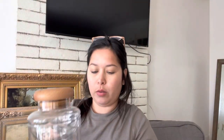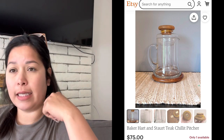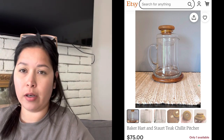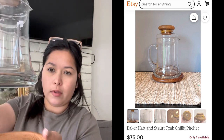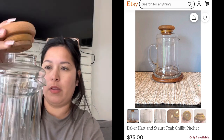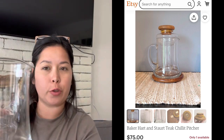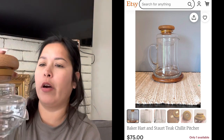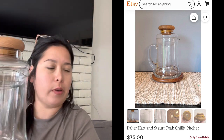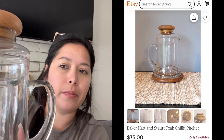At the estate sale I found this — I've been looking for a pitcher for my nightstand so I can get water at night. It has a companion piece where you put ice so your drink won't dilute — you put ice in here to keep it cold. I'm just going to have water in it though. I got this for eight dollars. I did some research and it's from the 1960s. I thought it was really pretty.